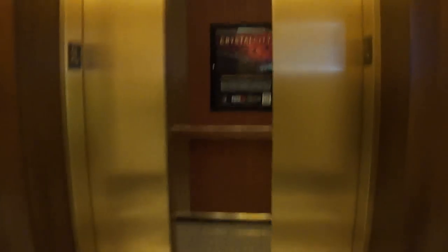Yeah, got the interior elevators. Got the 18. This is the interior elevators.